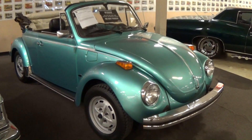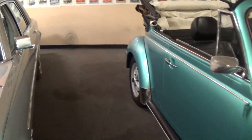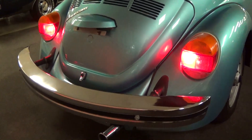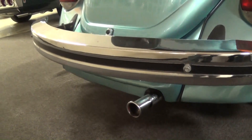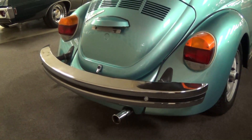I'll go ahead and have them fire it up for you so you can hear what it sounds like, and then we'll take a look at the specs. All right guys, as you can hear, it definitely starts right up and sounds really good.